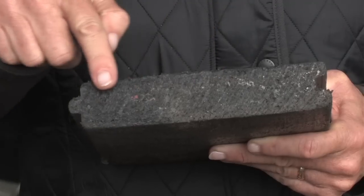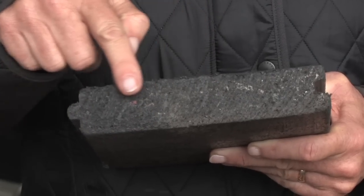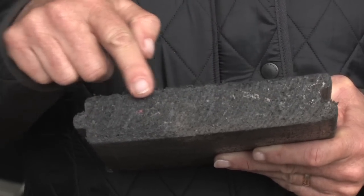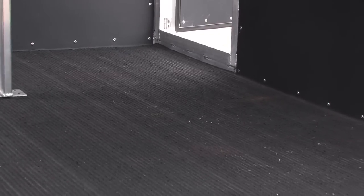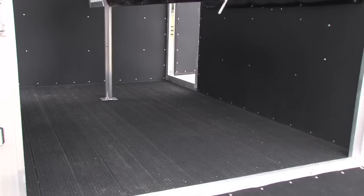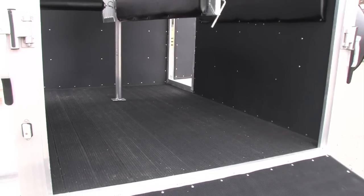Every Blue Ridge trailer has a 20 year warranty rumber floor. These two by eight tongue and groove boards are made from recycled tires and are attached directly to the frame. The rumber boards actually flex under your horse's weight where an aluminum or wood floor is rigid. The result is almost a complete reduction in road vibration for your horse. Rumber floors are also cooler, quieter and nearly indestructible. No floor mats are required.